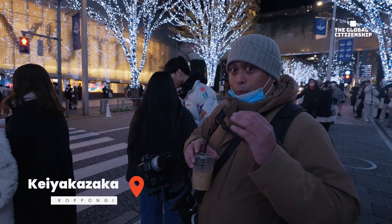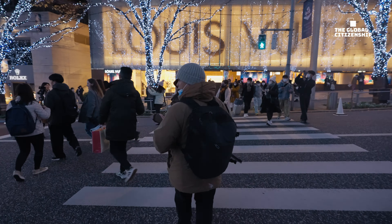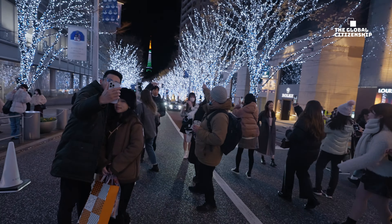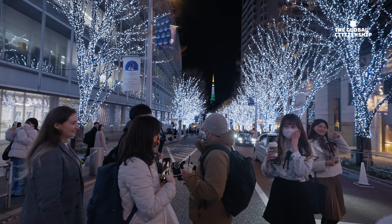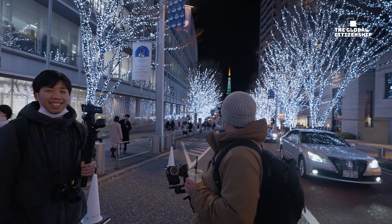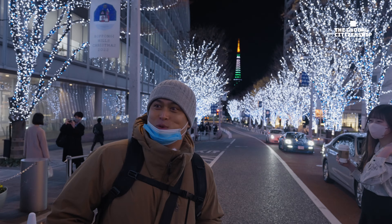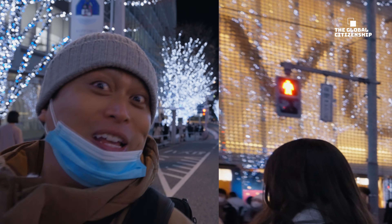We just arrived at Roppongi Station. What's quite famous here is the Christmas lights at Keyakizaka, and if you can take advantage of the view, right there is the Tokyo Tower. You can get some great views of the place — absolutely amazing. I'm trying to describe this as much as I can, but literally you've only got five seconds before the traffic light changes.